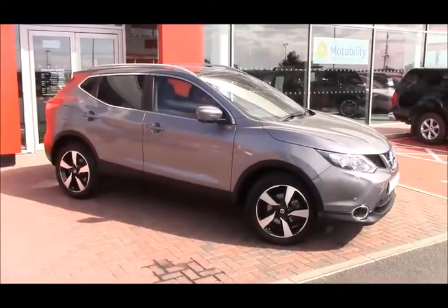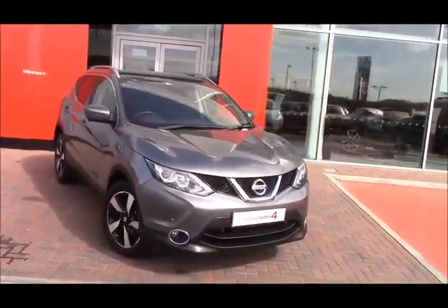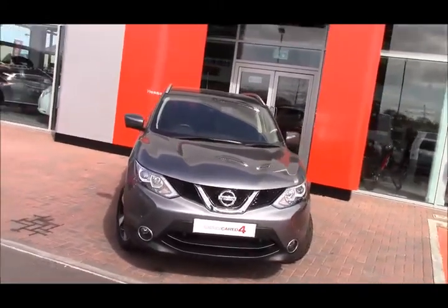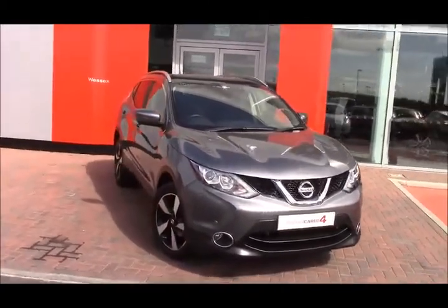You can find us just off junction 17 of Cribs Causeway, by The Mile — just head towards signs for Filton and you can't miss us, we're right in front of you. We have quite a few Qashqais in stock always, so it's definitely worth coming down and checking us out if you're in the market for a new Nissan.